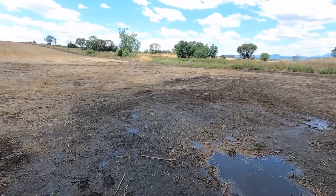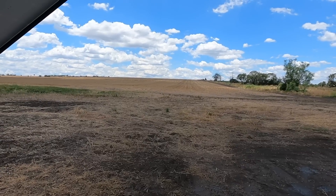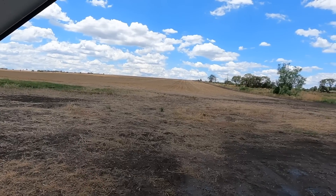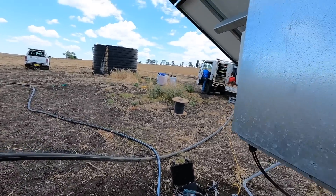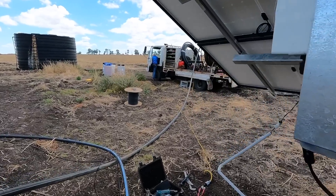Or we might even consider running a pipe all the way back from near the front of the block — it's about 3km — all the way to here. Either put a tank up on the top of that rise there or bring it down here. We're not sure. They're just options that are only in the fuzzy-wuzzy stage at the moment. So we're just pondering.